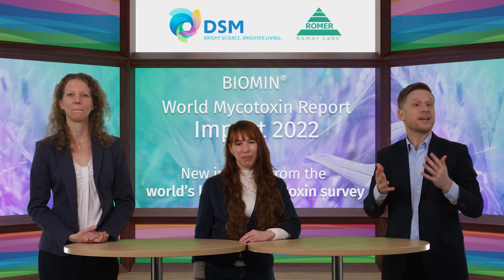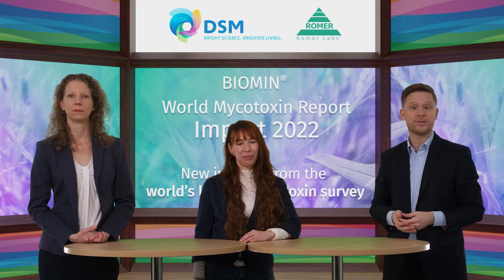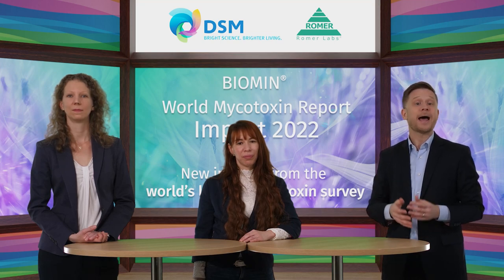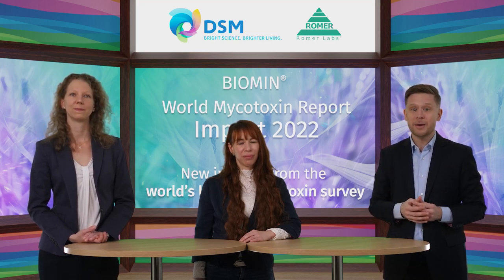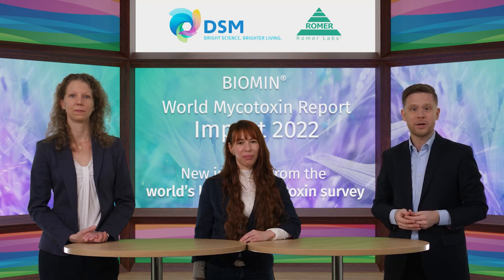I promised several firsts to you. This is the first time we are doing this in a studio. But more importantly, for the first time, more mycotoxin experts will be joining us later to focus on individual regions — Europe, Africa and the Middle East, Asia Pacific, and the Americas. As always, you can ask questions at any time during the webinar and we will answer all your questions afterwards by email. Several of you asked questions when you registered, and these will inform our discussion after the presentations.